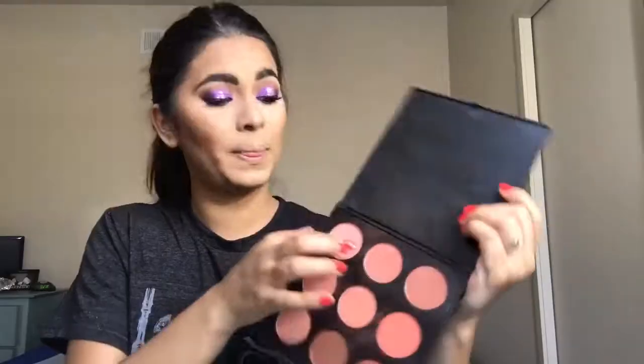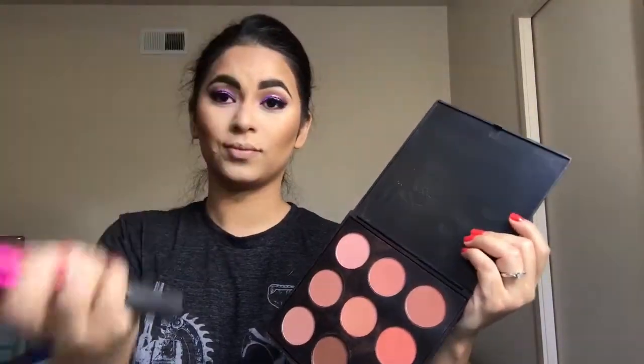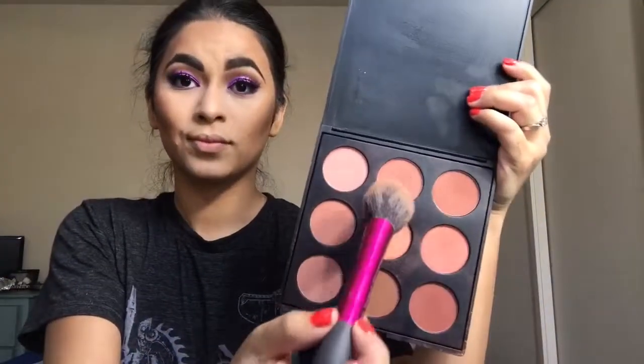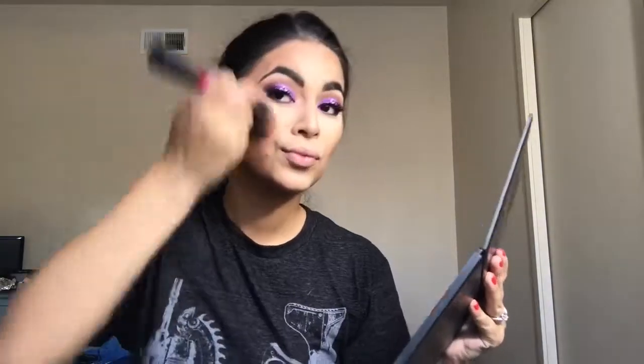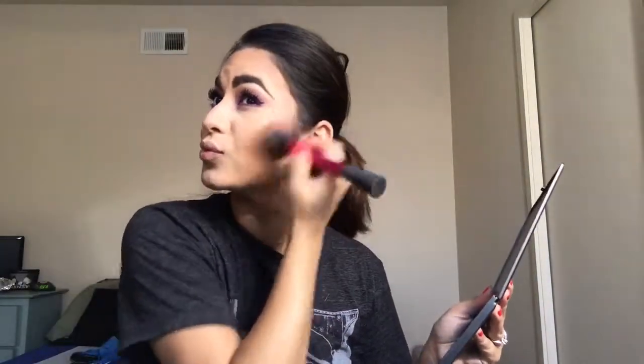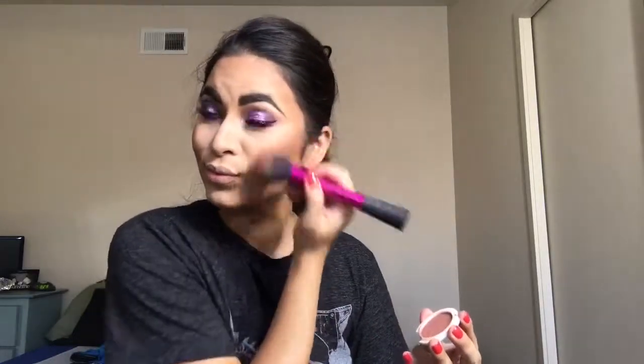Then I'm going in with my Morphe N9 Blush Palette, using that middle shade with my Real Techniques Blush Brush, focusing this on the apples of the cheek and blending it up to my temples. Then I'm using the Pacifica Natural Mineral Blush in the shade Wild Rose right on top of that Morphe blush — this helps give me like a beautiful summer rosy pink.